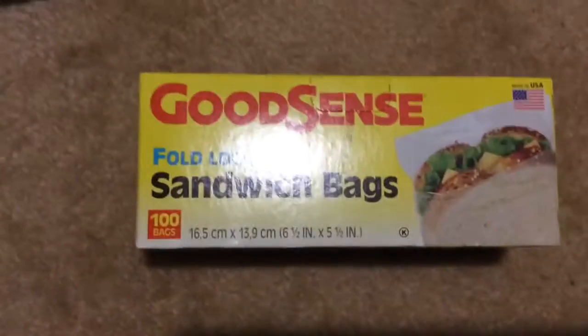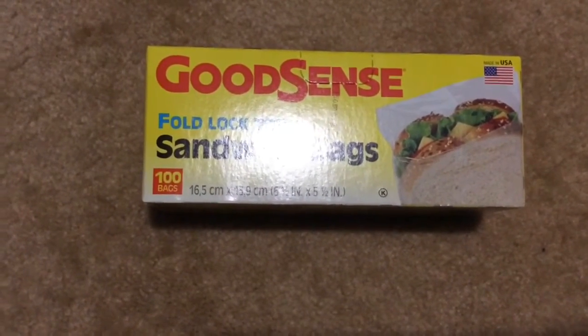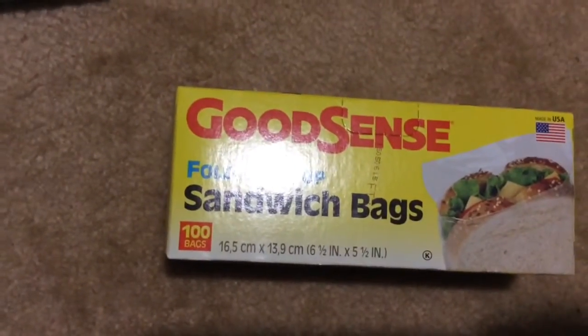First thing here is something I'm constantly buying from there. I know that you can get a better deal on this at some grocery stores or Walmart, but when I'm there I just want to go ahead and get it and not make extra stops. It's these fold-top sandwich bags — they're made in the USA and you get 100 bags.